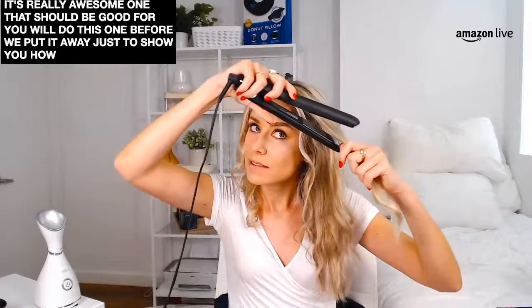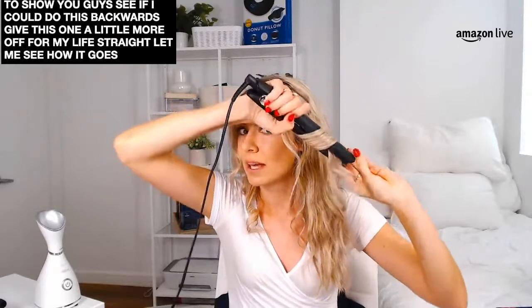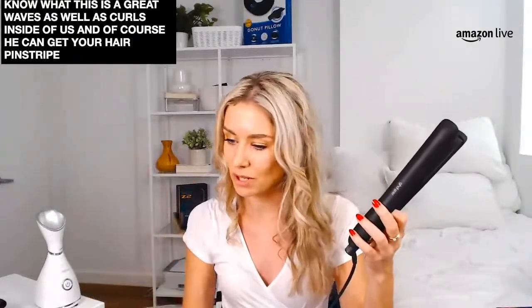I think I'll do one more demo before we put it away — let's see if I can do this backwards. I can do this backwards on my live stream without a mirror. This is such a great tool. I love that it has the curved edges, I love that I can make waves as well as curls, and of course you can get your hair pin straight if you want to as well.